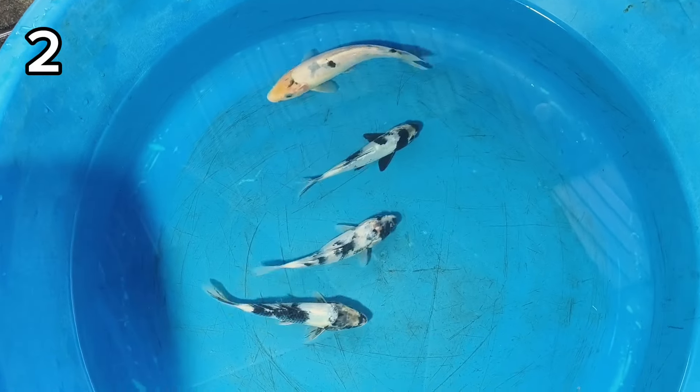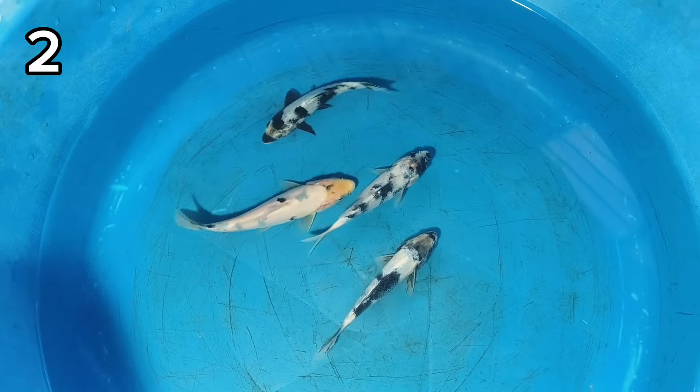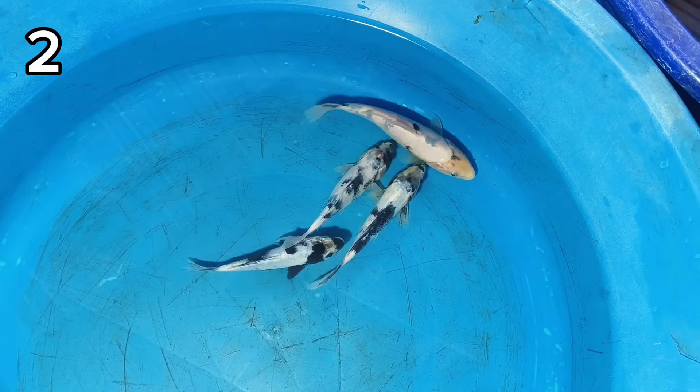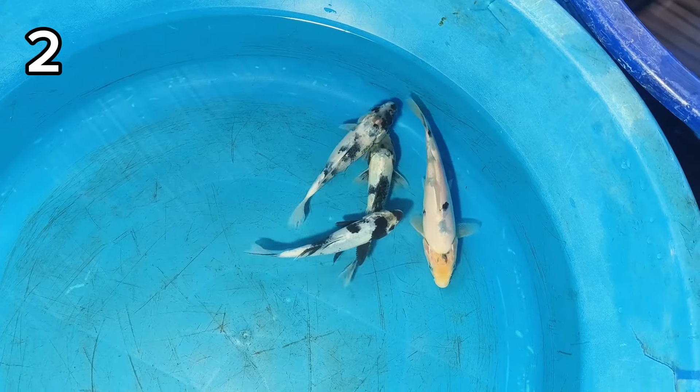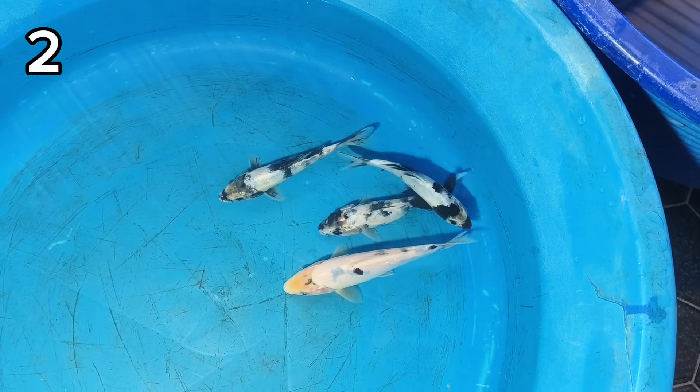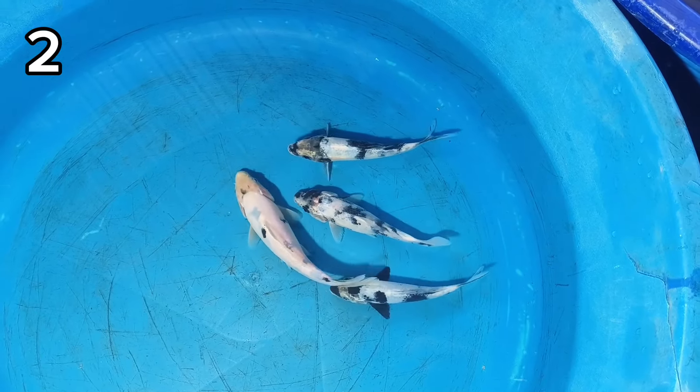Nomor dua ada Siro Utsuri tategoi 4 ekor. Size-nya 14-16 cm. Untuk kelaminnya ancek ya. Harganya juga sama 100 ribu, 4 ekor.